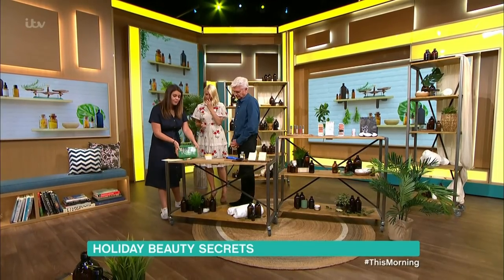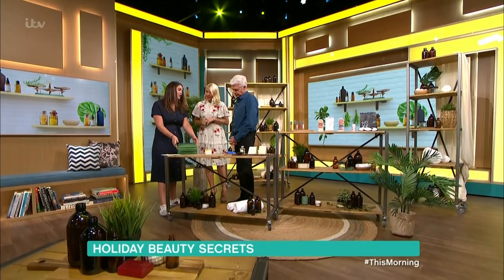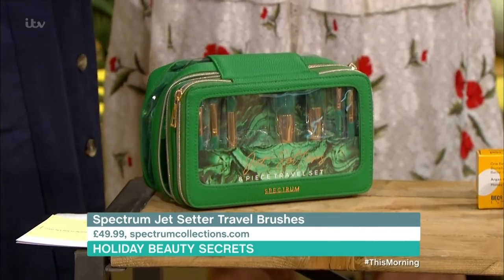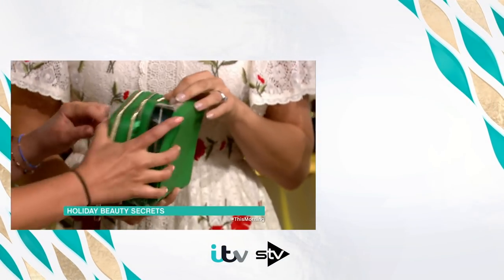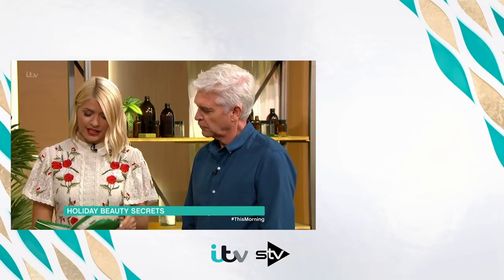Last but not least, a travel size brush set in green — my favourite colour. It's £49 so it is expensive, but the quality of the brushes is beautiful. They're from Spectrum and they're vegan. All of this will fit in the bag — it's a perfect size container for holiday. Just put your liquids in the front when you go through security, and it's absolutely fine. Thank you very much, Bryony.